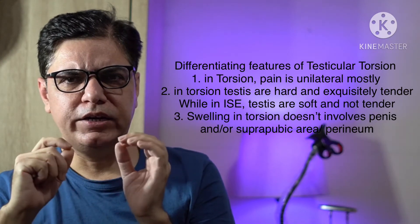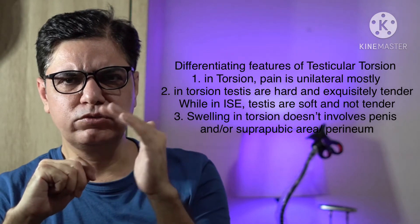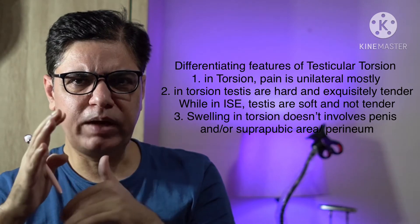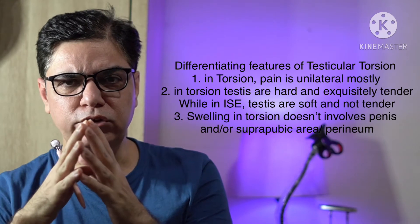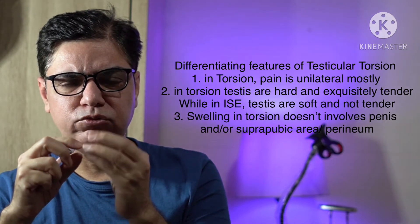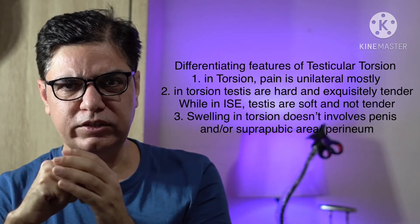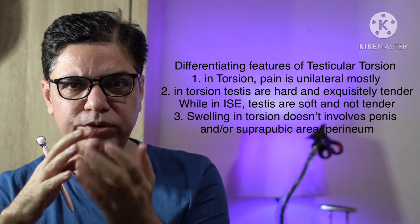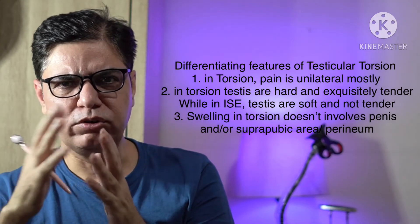While in idiopathic scrotal edema the edema is diffuse — it involves the whole scrotal wall and also extends into the perineum and upward into the suprapubic area, and can involve the shaft of the penis. There would usually be some subcutaneous swelling of the shaft of the penis along with some phimosis, and the child may be experiencing difficulty in urinating — which does not happen in testicular torsion.